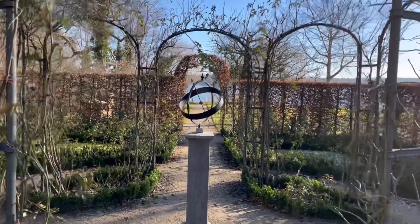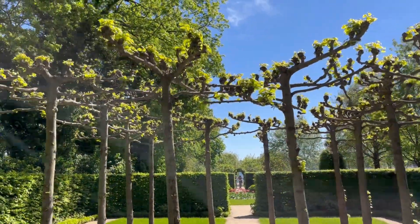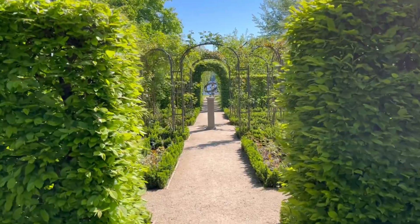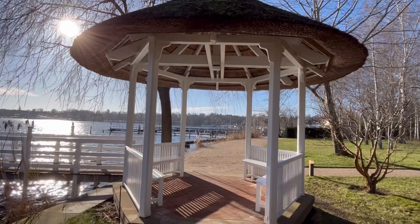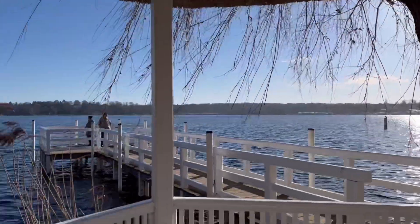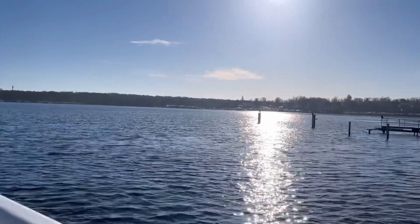You've already seen the garden in winter, but let's look at it in spring and summer. Here we can perfectly see the oval shape, and I think his idea was really well executed — it looks very beautiful.